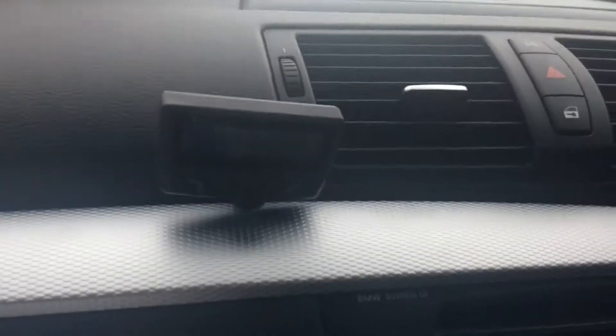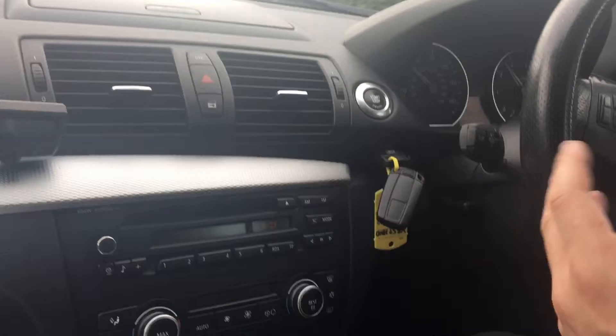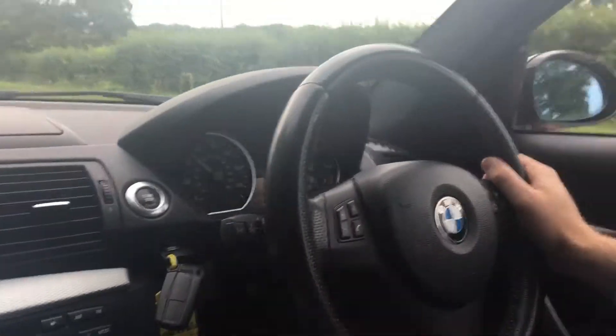We've also got a parent kit on this one, which Media Zone has installed for us. That's going to allow you to have Bluetooth connectivity for your phone — it allows you to talk hands-free, which is a nice, safe option. A lot of people are looking for that these days.